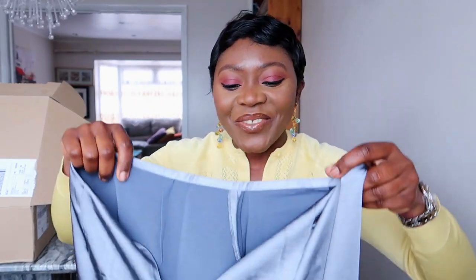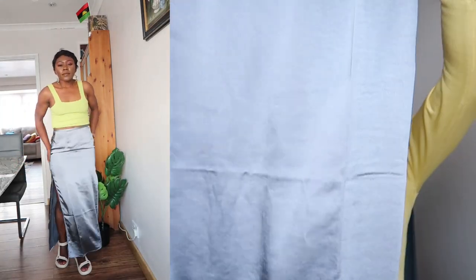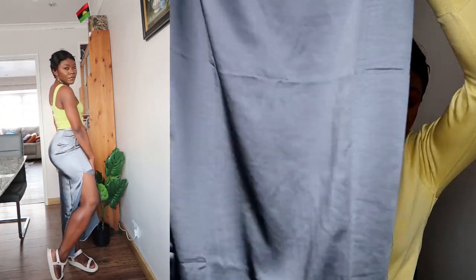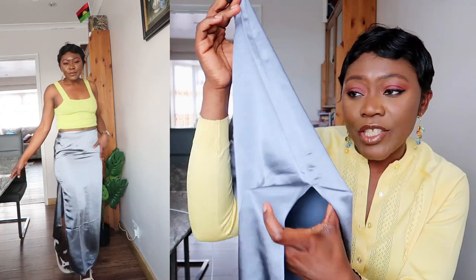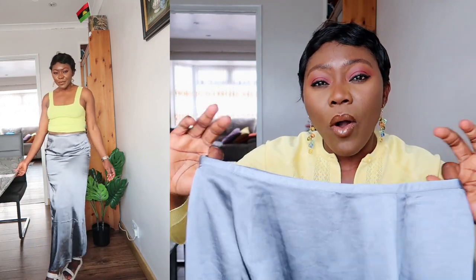Last but not least from ASOS is this maxi skirt, again from Collusion. Their pieces are always really unique and price-friendly. I got this gray maxi skirt — it has slits by the side, very decent slits, nothing extreme. I love the shade of gray; it's going to work with colors like yellow or orange. Really simple and really cute. I got my skirts in UK 12 and all of the dresses in UK 12 as well.